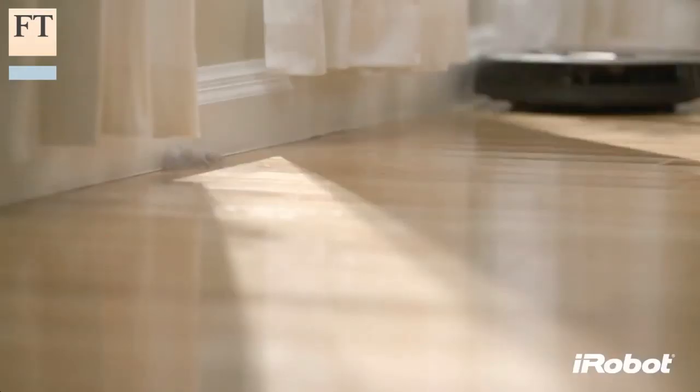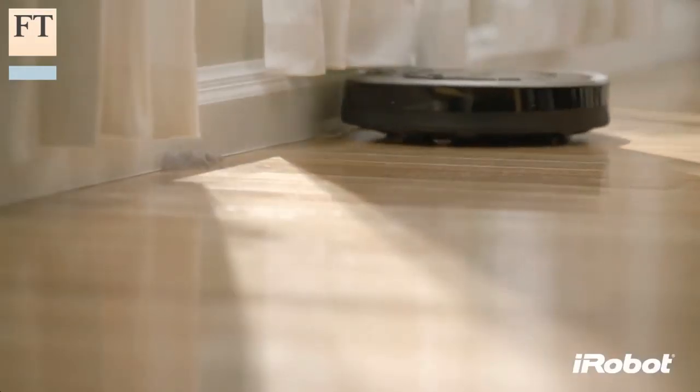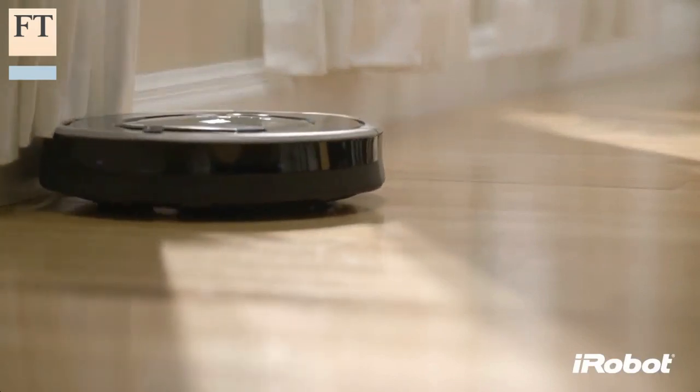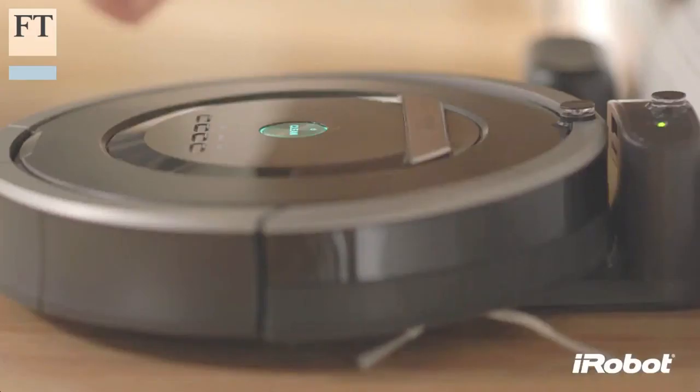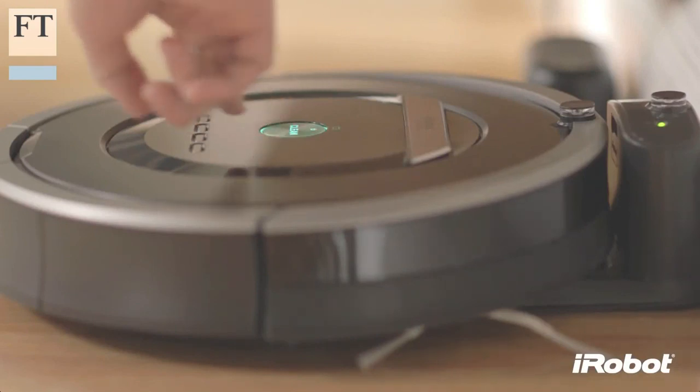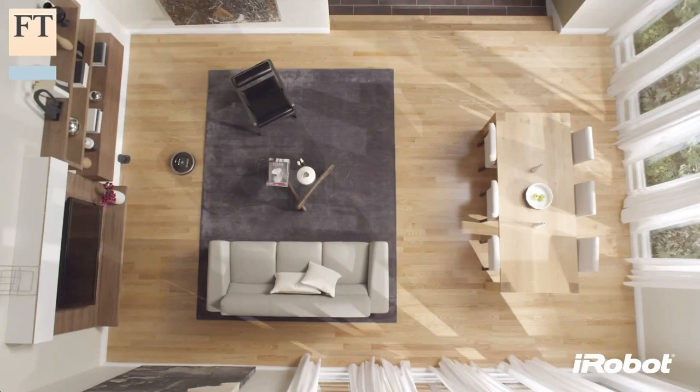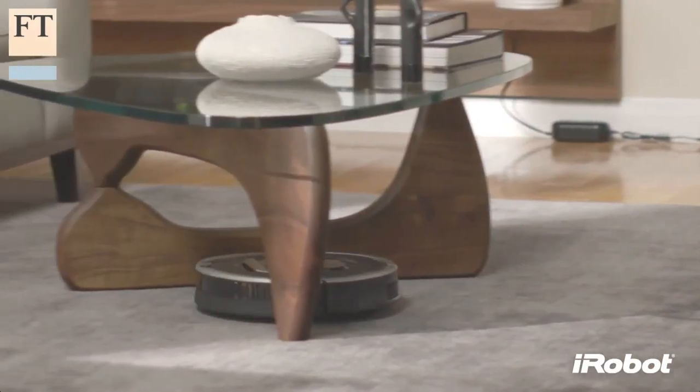Like some of its rivals, including the Roomba 880 which costs $700 but includes a handheld remote control, the BotVac85 can be set to clean several rooms, automatically returning to its base for recharging and then resuming where it left off if necessary. In my test, it successfully managed to detect and avoid stairs and navigate its way around most furniture.